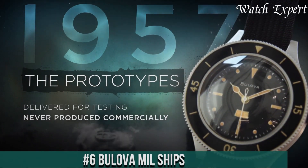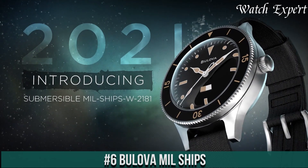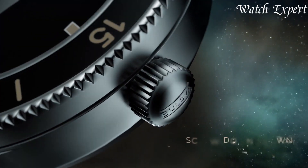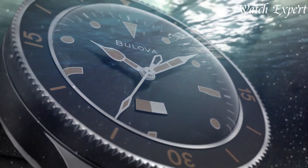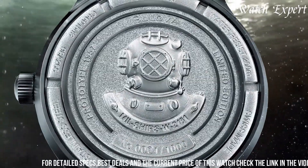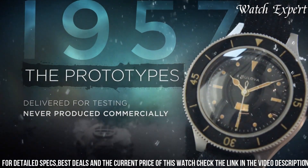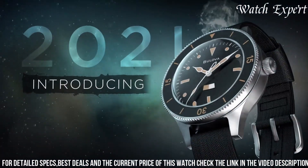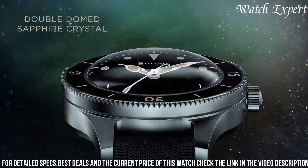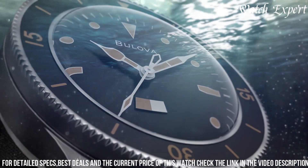Number 6: Bulova Mil-Ships — a tribute to heritage and innovation. With a storied history of supplying the U.S. military, Bulova continues its legacy with the Mil-Ships collection. These watches honor maritime heritage and advanced technology. The robust designs pay homage to vintage military timepieces, while modern features ensure reliability. The Mil-Ships watches offer durability and accuracy, fit for both land and sea exploration.